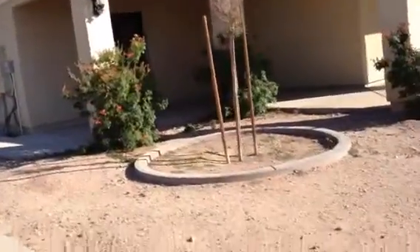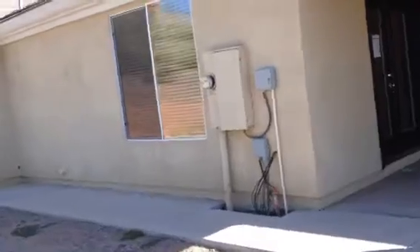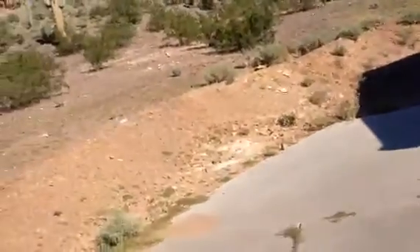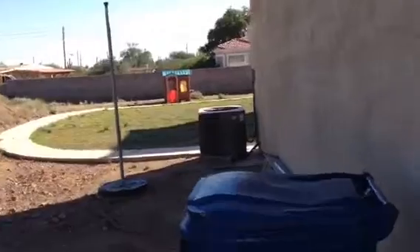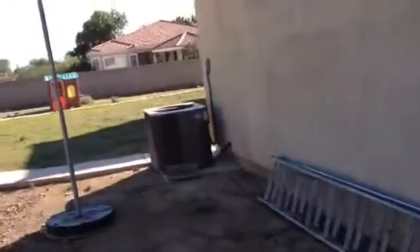That's a two-car garage. Garage door is in good shape. Air conditioner in place.